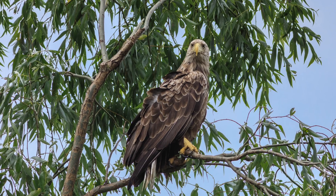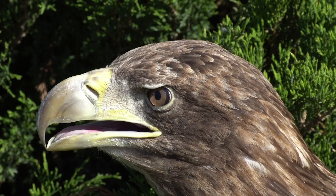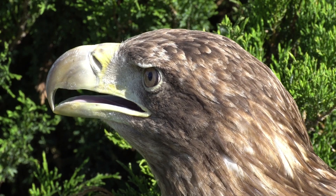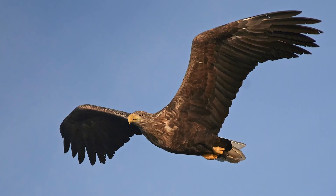The white-tailed eagle was wiped out in Britain in 1916 by persecution and egg collecting. It was restored on the Isle of Rum in 1975 and has since spread along the west coast of Scotland.